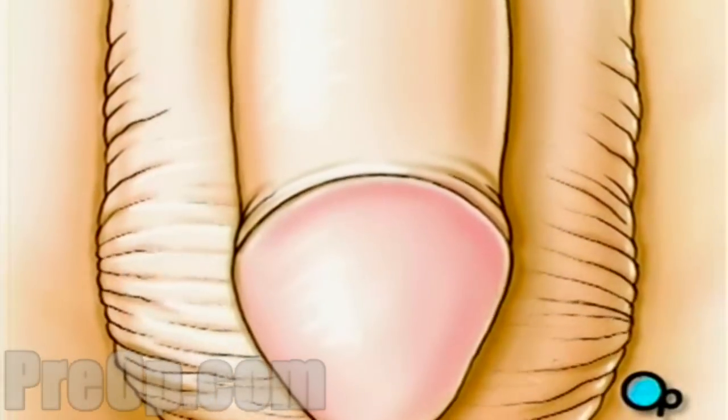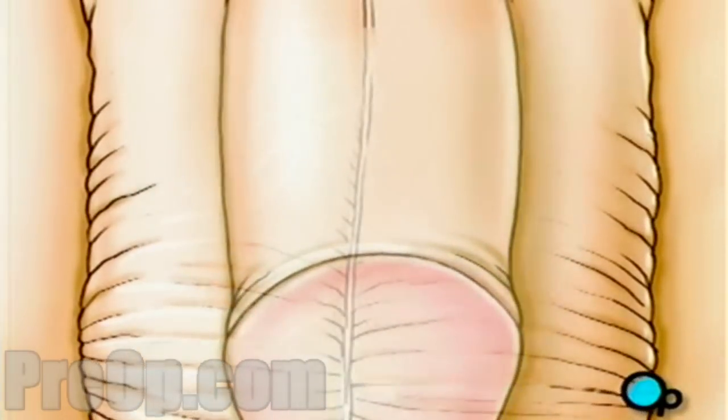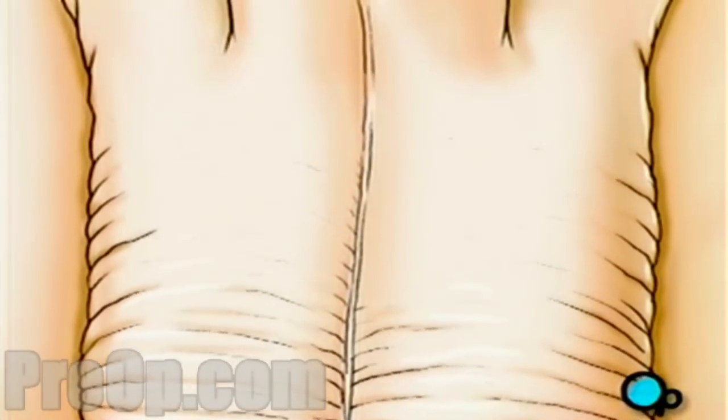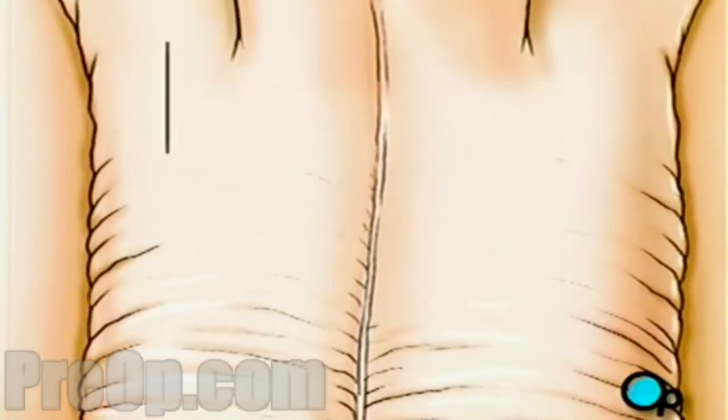To begin, your penis will be flipped upward and laid against your abdomen, exposing the scrotum. Next, your doctor will make a small vertical incision through the skin and muscle directly above the vas deferens.